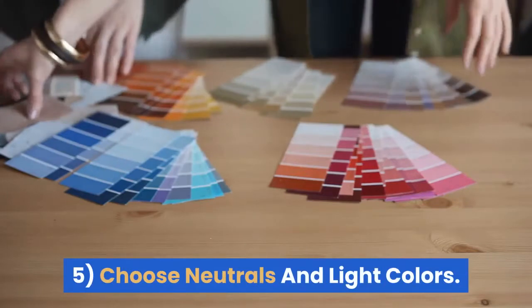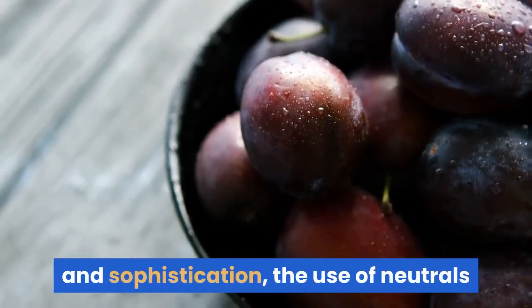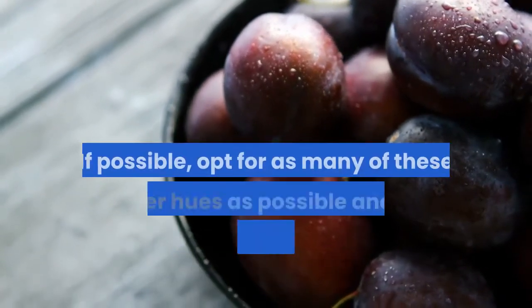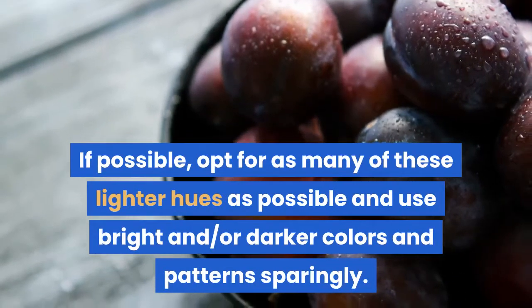Five: choose neutrals and light colors. While darker colors can scream glamour and sophistication, the use of neutrals and lighter colors will absolutely make a space appear larger and more vast. If possible, opt for as many of these lighter hues as possible and use bright and/or darker colors and patterns sparingly.